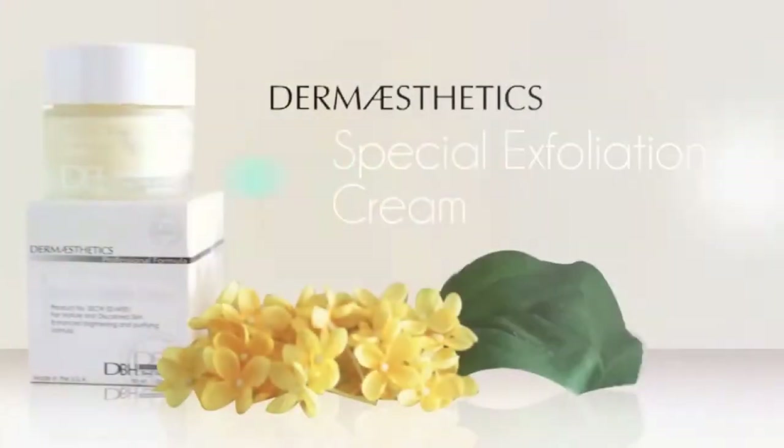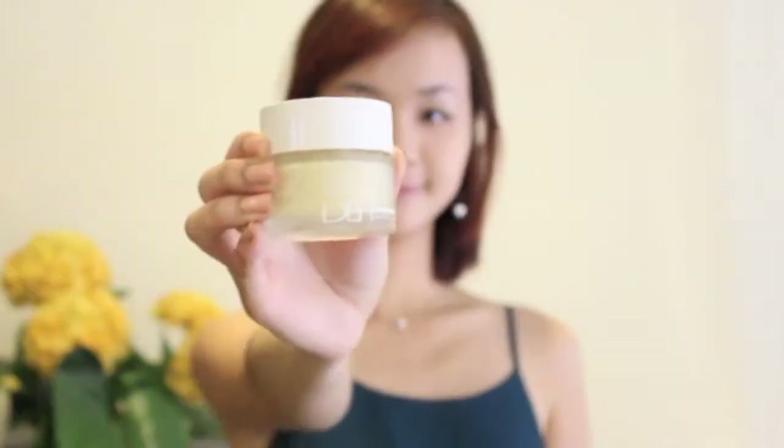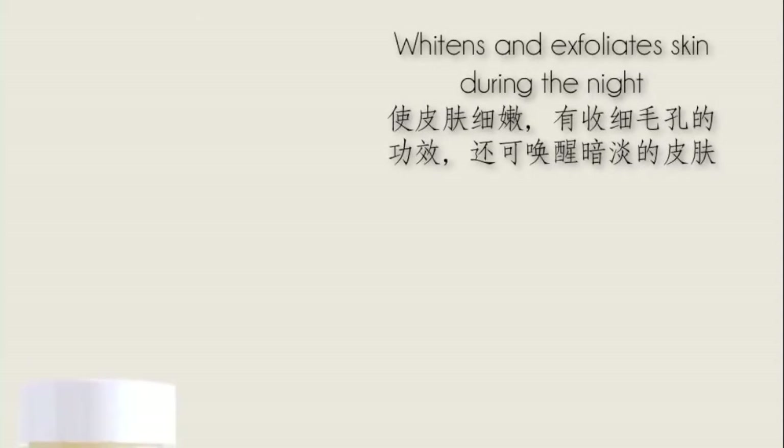Have dull-looking skin? Introducing Special Exfoliation Cream by Dermaesthetics. Made for those looking to whiten their skin and encourage exfoliation at night, Special Exfoliation Cream is a gentle night treatment that works while you sleep.